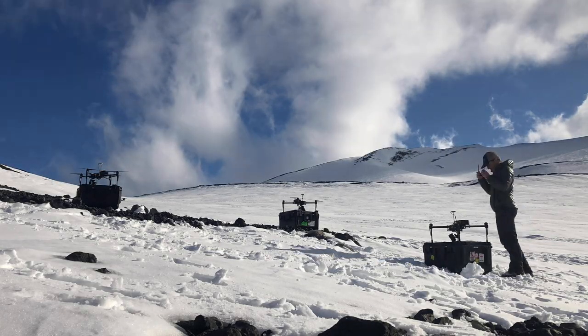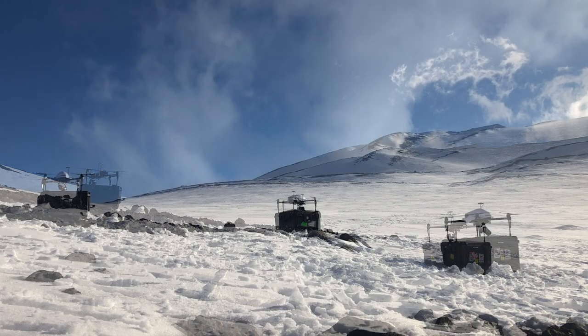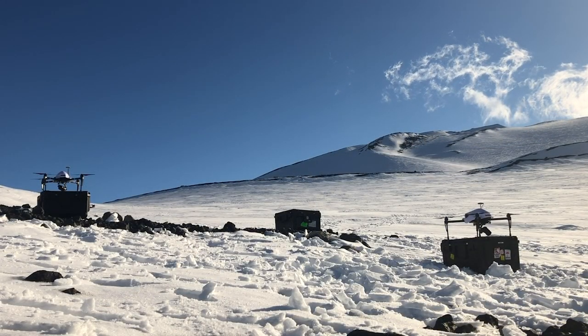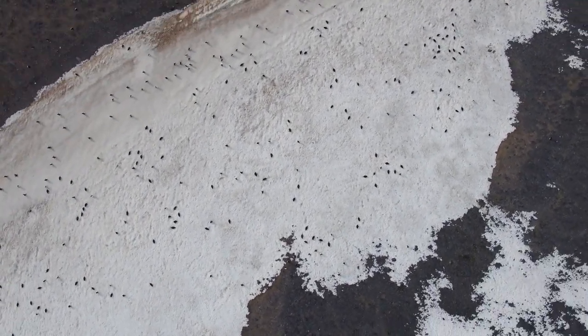New research published in Science Robotics took advantage of this challenge to test an automated technique for piloting drones in extreme environments. Its flight path algorithm was shown to speed up penguin surveys more than tenfold.